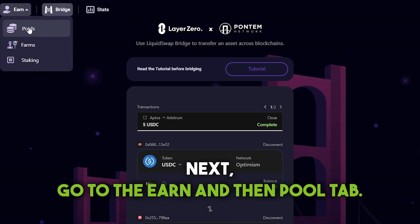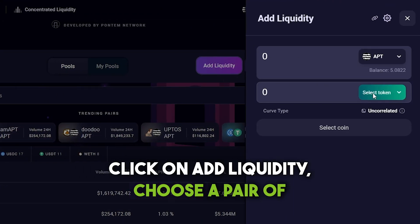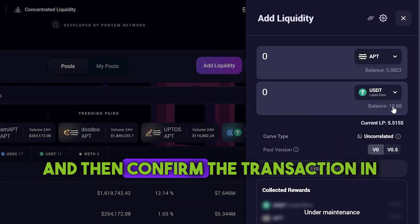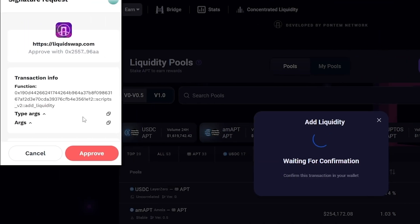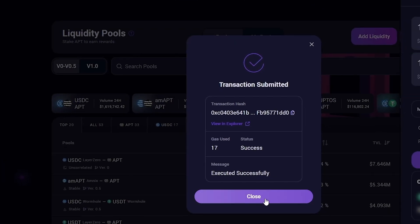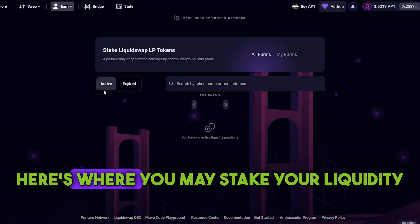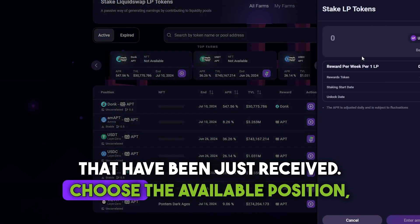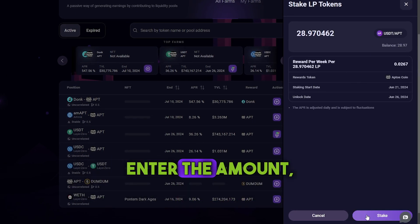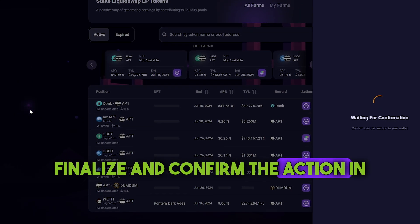Next, go to the Earn and then Pool tab. Click on Add liquidity, choose a pair of tokens, and then confirm the transaction in your wallet. You will receive the liquidity tokens in return. Let's continue in the Farms section of the website. Here's where you may stake your liquidity tokens that have been just received. Choose the available position, enter the amount and stake your tokens. Finalize and confirm the action in your wallet.